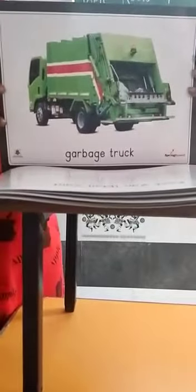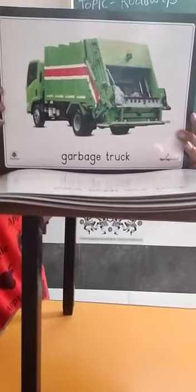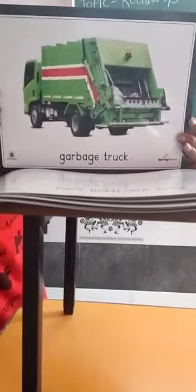This is a garbage truck. It is a type of truck that is used to collect garbage. It is green in colour.